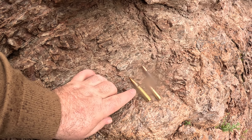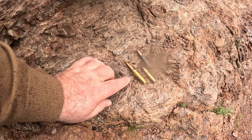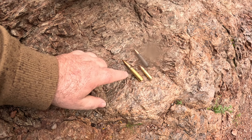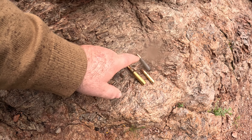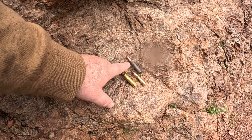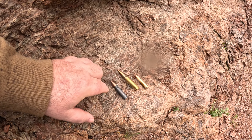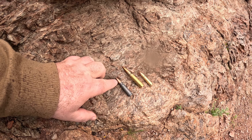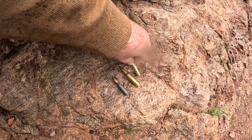Down here we have the three 30-caliber rounds, or the 7.62mm rounds. Here is a .308 — that's the 7.62x51, where '51' is this bigger cartridge. All the way over here, this gray one is the AK-47 round. This is also a 30-caliber round but it's 7.62x39, so the bullet itself is close to the same diameter — what's different is the cartridge.